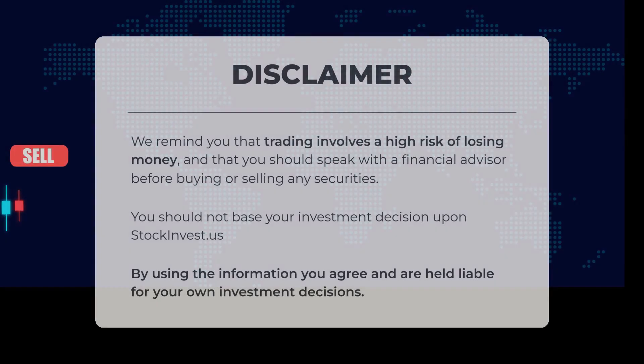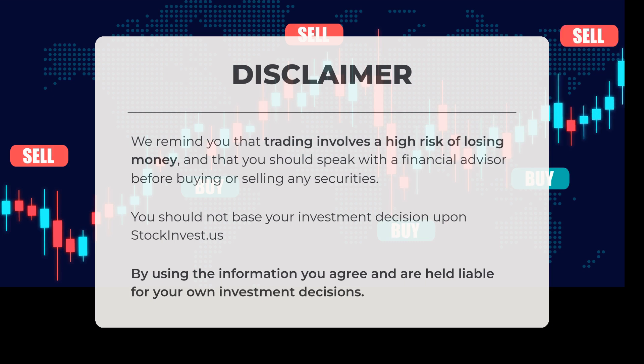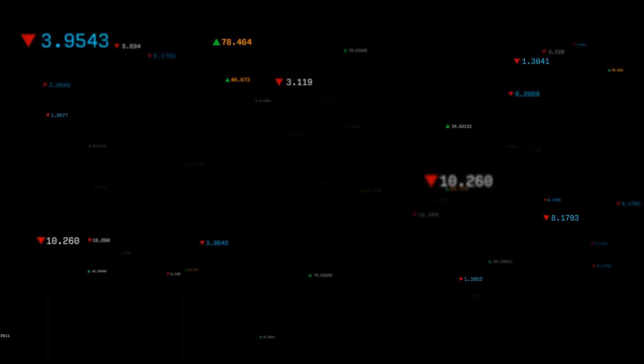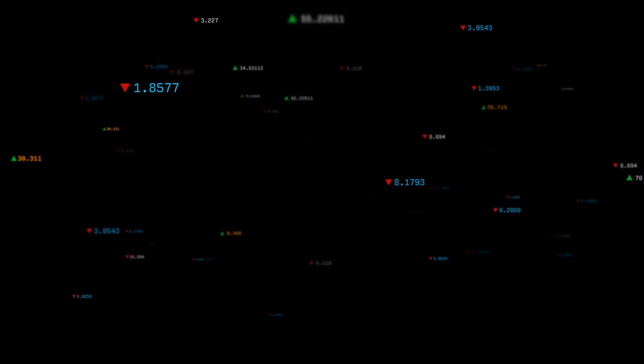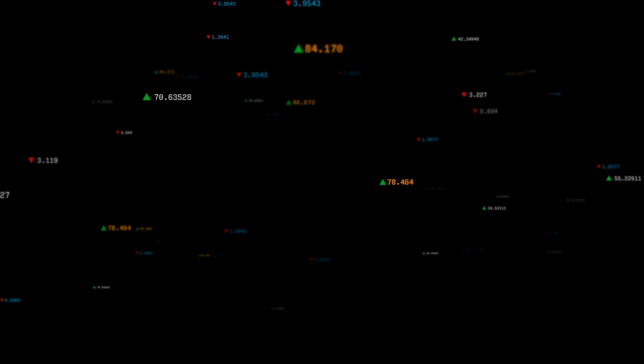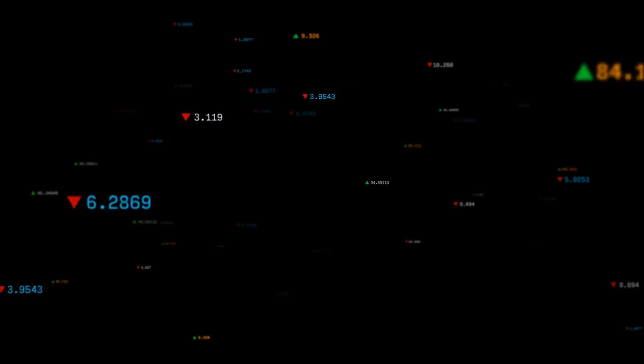We remind you that trading involves a high risk of losing money, and you should consult with a financial advisor before buying or selling any securities. Your investment decisions should not be based solely on the information from stockinvest.us. By using this information, you acknowledge and accept responsibility for your own investment choices. This is our current view of the stock — do you agree or disagree? Please share your thoughts in the comments below. Remember to like and subscribe. We wish you successful trading and a beautiful day, with warm regards from all of us here at Stock Invest.